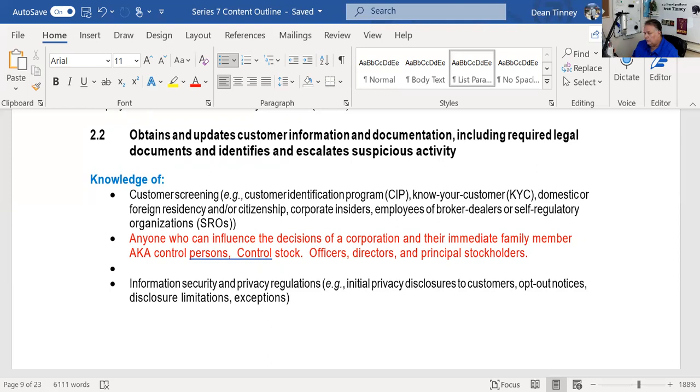His immediate family member — for example, his daughter Meg Ellison — these rules apply to her too, as immediate family. Employees of the broker dealer: we talked about that already. If you're an employee of a broker dealer opening an account at a different broker dealer, I'm going to make written notice to your employing broker dealer and follow any instructions they give me in terms of duplicate confirms and statements.